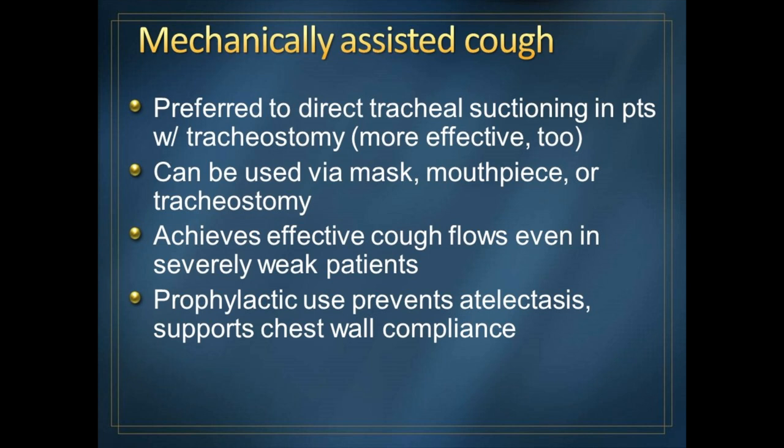Another benefit of using a cough assist device is that the deep inspiration — called insufflation — helps stretch open the chest wall and the muscles between your ribs. We think about stretching as a really important part of muscular dystrophy management, but there's no direct way of stretching the intercostal muscles aside from deep breathing. So we like to do this to keep the lungs healthy and the chest wall compliant. I'm a big fan of using this device as a form of physical therapy of the chest wall.